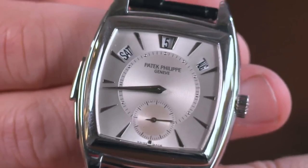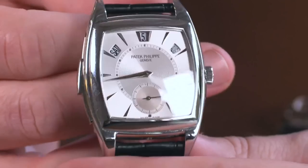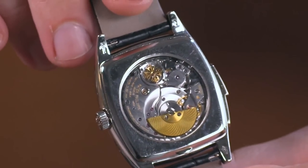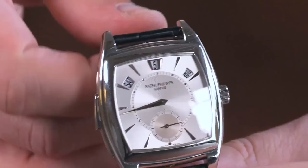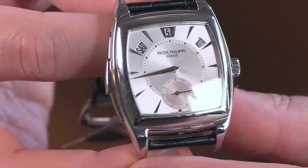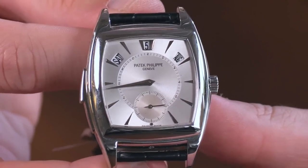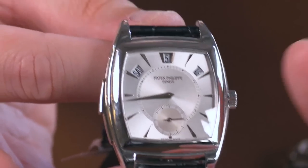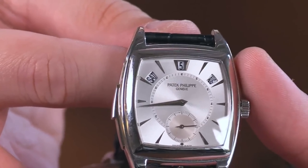We're ending with a bang — or a gong. We're finishing up with a minute repeater. Today's theme is automatic winding. It could be literally anything, and here we have the Patek Philippe 5033P — the Gondolo annual calendar minute repeater. It was the first time those two complications were ever combined.